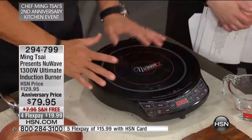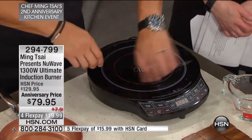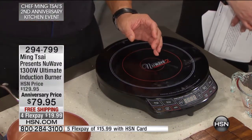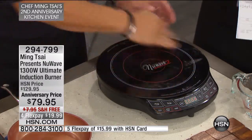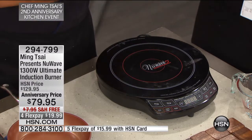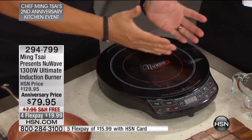So what is induction? It's very simple. Inside, there are copper coils — two concentric coils. When you turn on the electricity, just like when you turn on a light switch, here you turn on electricity, something called AC — alternating current — is created. That alternating current goes around and creates what's called resistance. Resistance is friction. Friction is heat. So it will heat up something.